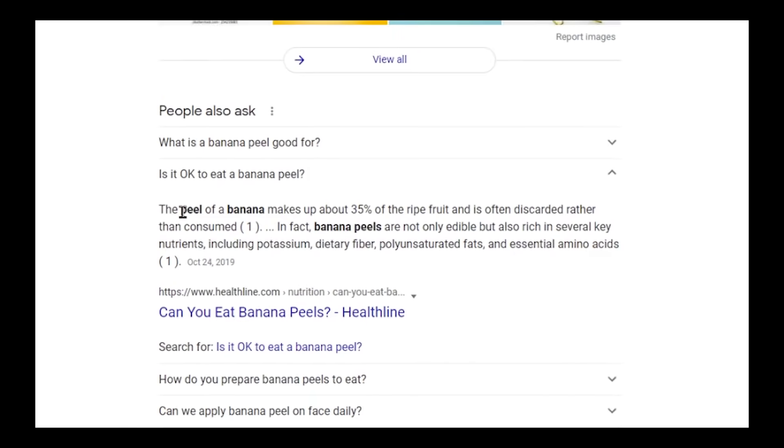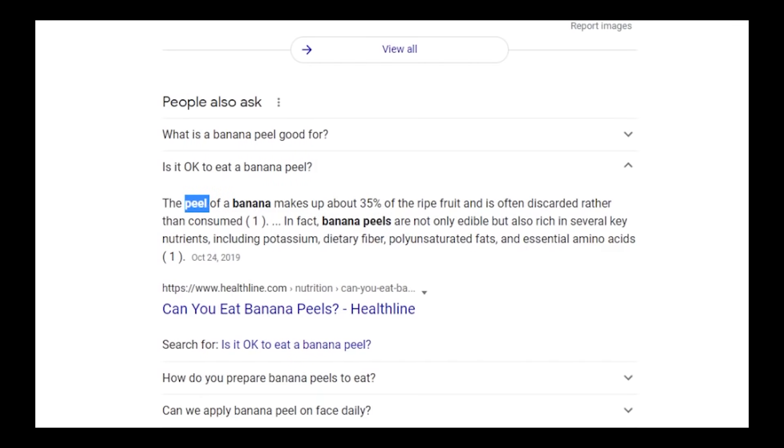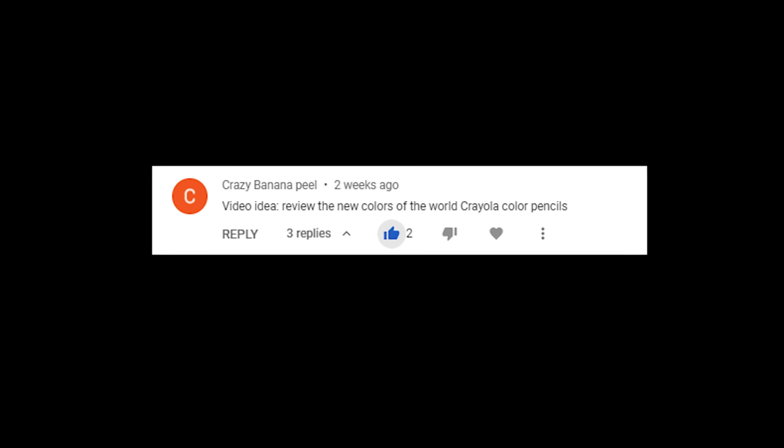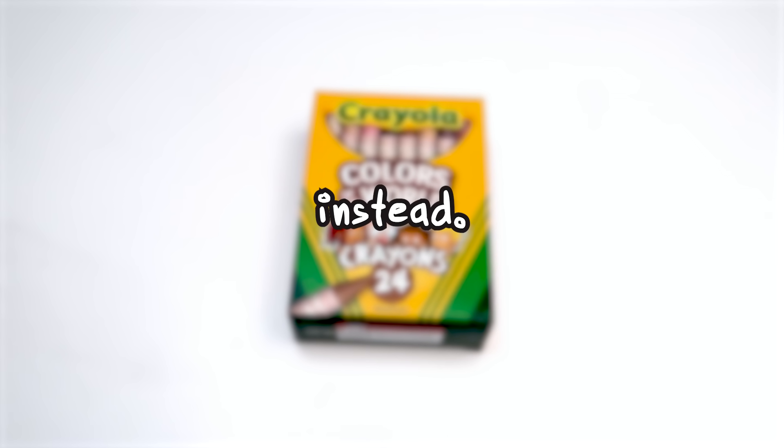Wait, is that actually how you spell 'peel'? I've literally never seen it written down before. I originally thought that this Crazy Banana Peel was saying that Crayola actually invented new colors that the world had never seen before, but that was not the case.